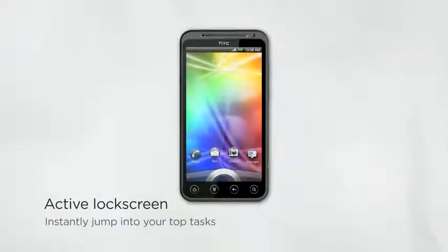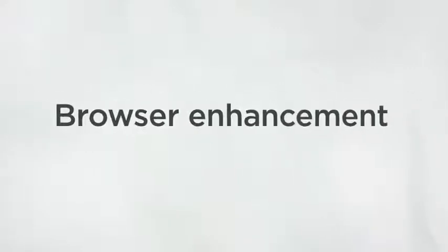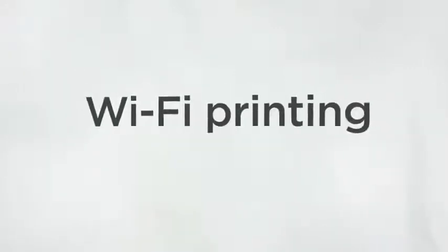And check this out — this could be the difference between capturing a great moment on camera, or letting it slip away forever. The lock screen lets you jump directly to the camera with the same quick gesture used to unlock your phone, so you're always ready to capture the photo-worthy moments in your life. We've also delivered many new enhancements to help you get more done — things like better email, browser enhancements, and Wi-Fi printing.